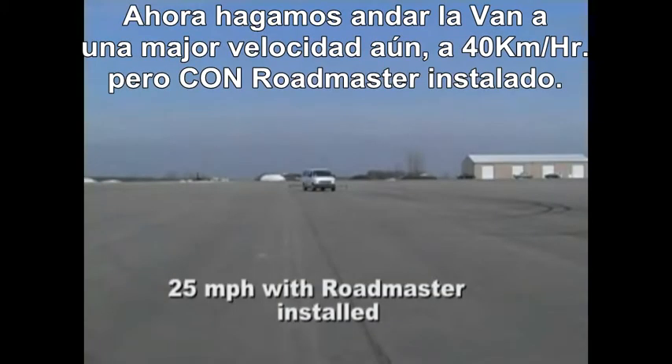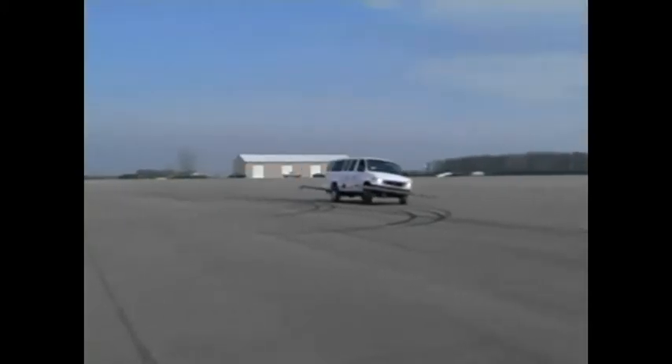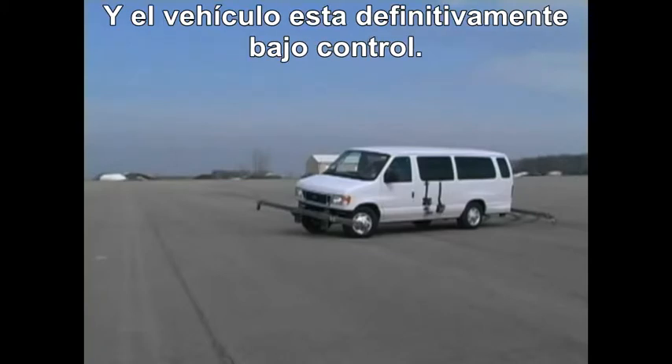Now let's make that run at an even faster speed of 25 miles per hour, but with Roadmaster installed. As you can see, all four wheels are still on the ground and the vehicle is definitely under control.